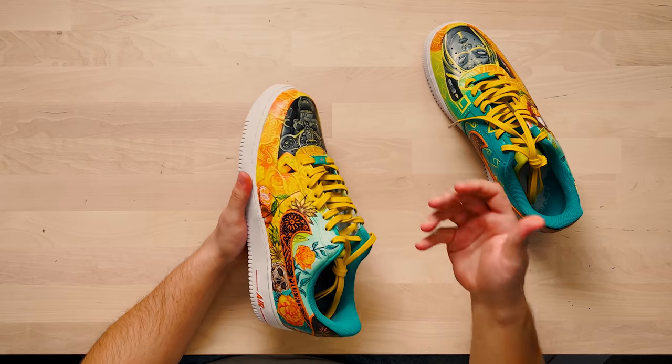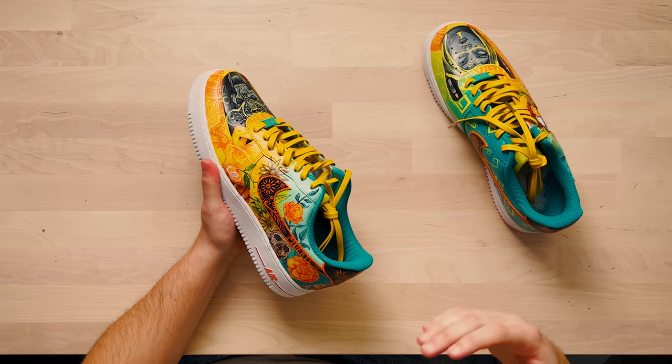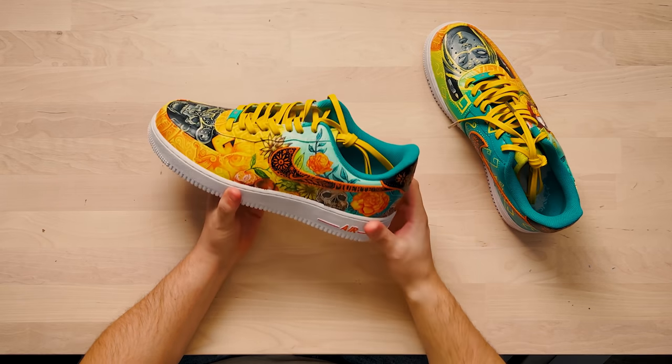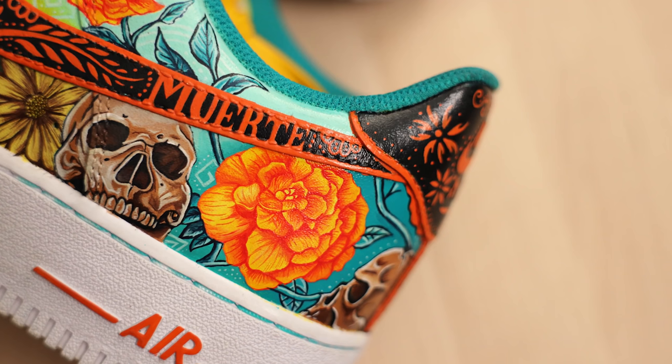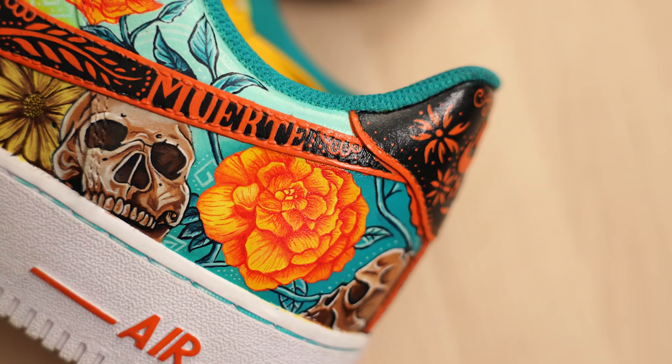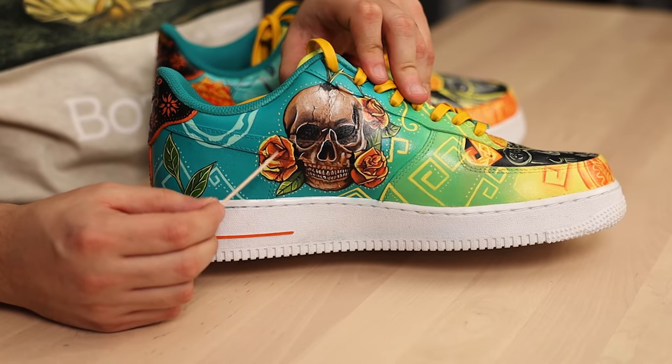As we work our way back on the shoe, it starts to use more greens, some almost Tiffany blue colors, along with this really beautiful turquoise. Something else I love: on the back of these, up against that turquoise color, how strong these orange flowers just really pop right off that turquoise background. Those are absolutely beautiful.